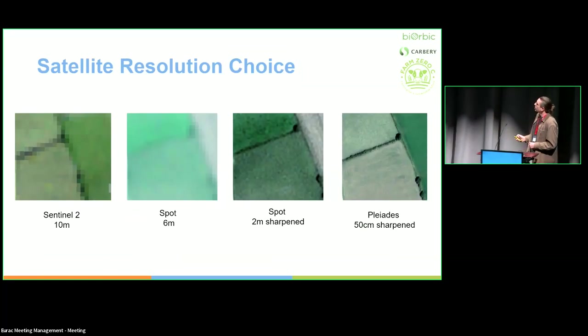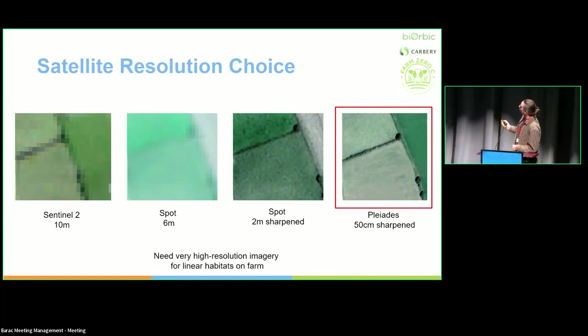The resolution choice — comparing the same farm at 10-meter Sentinel, 6-meter SPOT, 2-meter SPOT sharpened, and 50cm Pleiades. These linear habitats on farms make up about 50% of the habitats and farms. If you're not measuring these habitats, you're really going to miss most of the biodiversity. So I don't think it's suitable to use open source Sentinel imagery for this biodiversity supply chain mapping. In my experience, the very high resolution imagery has produced the best results.